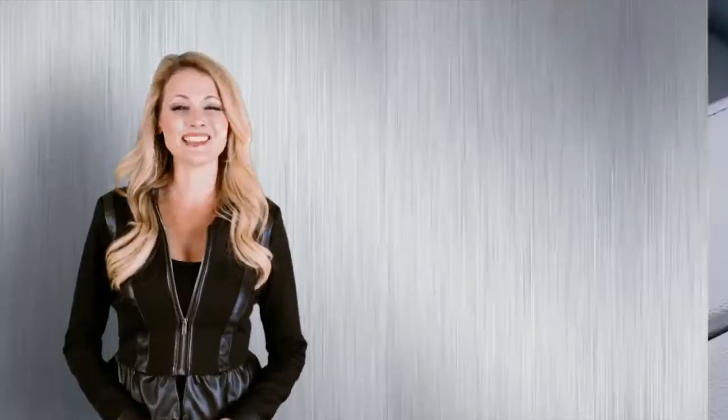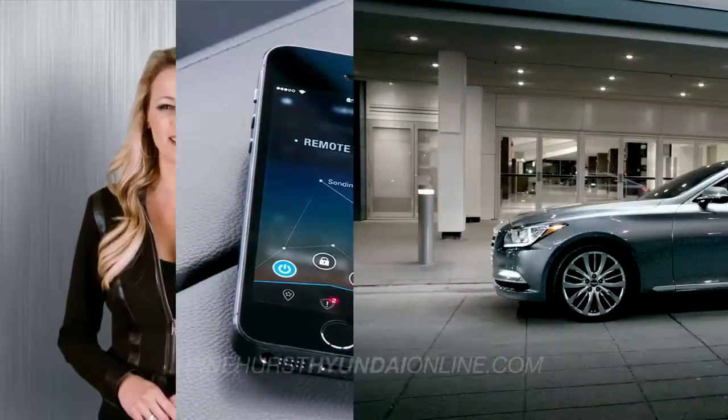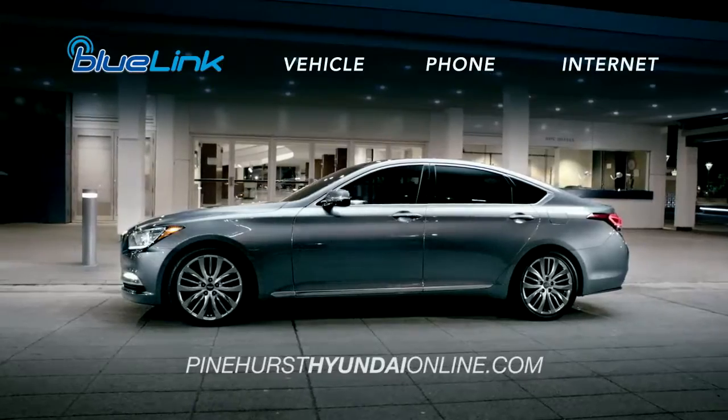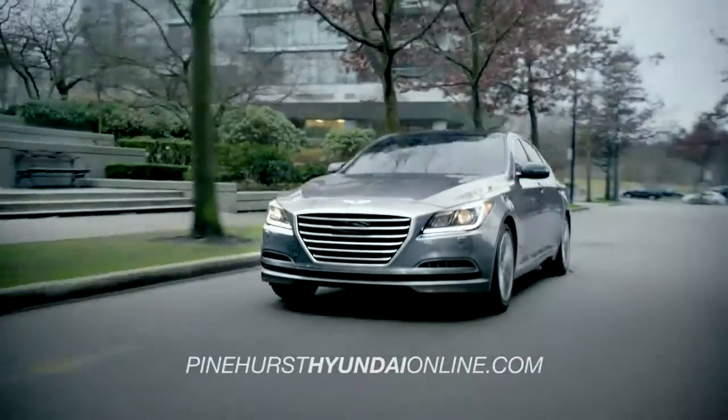Get ready to meet your new co-pilot, the Genesis Intelligent Assistant App. Combining BlueLink features with data from sources like your vehicle, your phone, and the Internet, the app can send relevant notifications and recommendations directly to you.